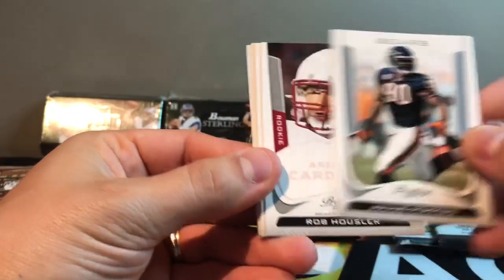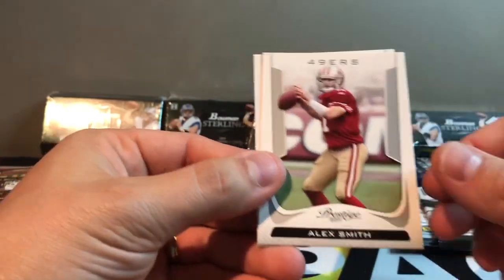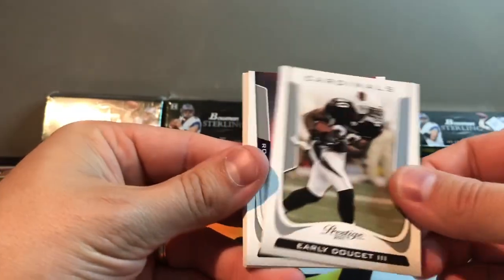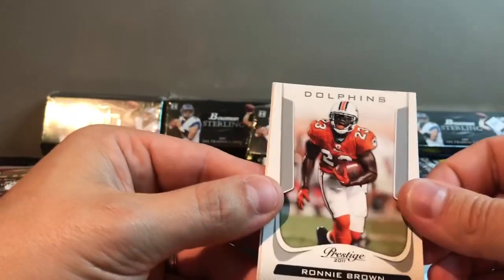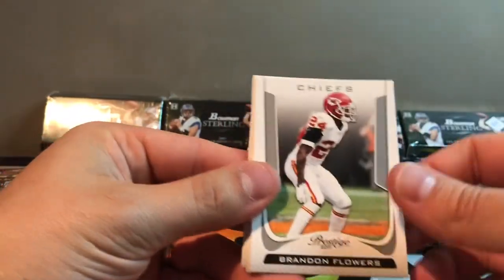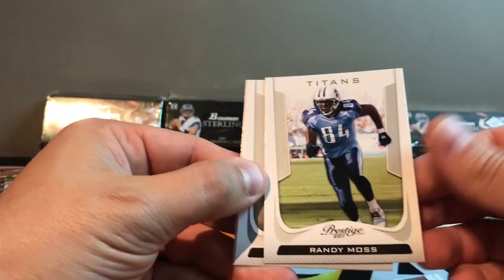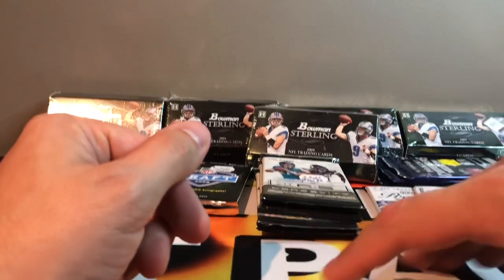Fitzpatrick, Kevin Walter, Julius Peppers, Rob Housler rookie, Ryan Matthews, Colston, Alex Smith, and Ahmad Bradshaw — I forgot about that name. Tammy Shipley, Brooks Reed for the Texans rookie, Dustin Keller, Sam Bradford, Ronnie Brown, and Hines Ward. Nothing too crazy out of these packs. Peppers, Brandon Flowers, Felix Jones, Gonzalez. Greg Salas rookie, Randy Moss on the Titans — crazy. Sean Green and Kellen Winslow. That's our third Randy Moss.